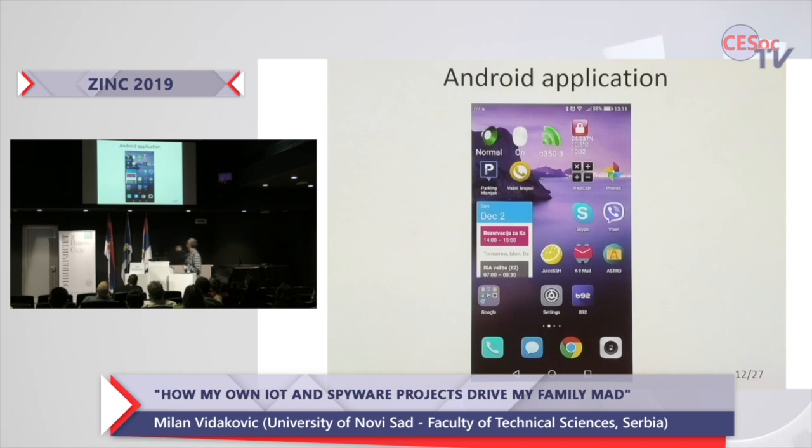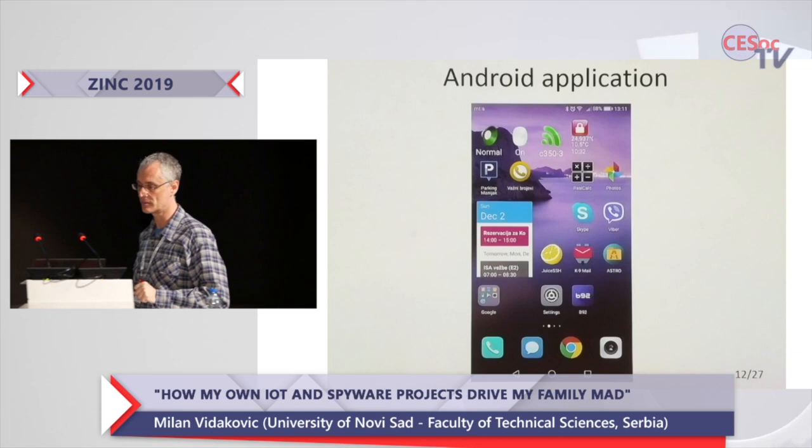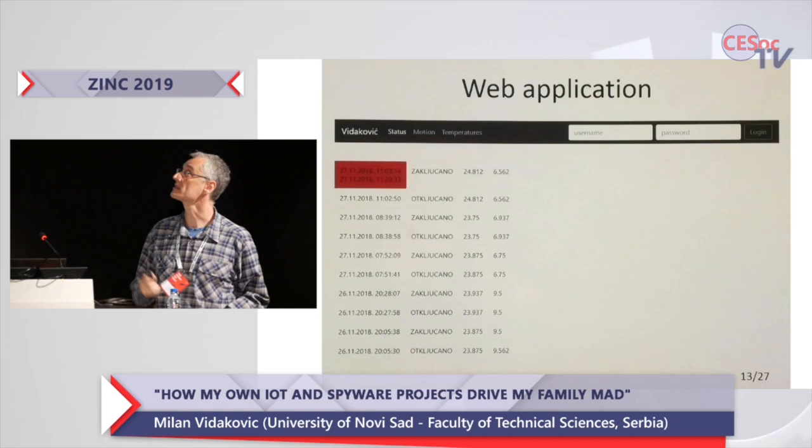This is the Android application. This icon of my Android app shows a red lock, which means the door is locked — and it was locked at 10:32. I also placed information about temperature inside and outside the apartment. When the door is unlocked, the icon momentarily changes to green. I get a timestamp of when the door was unlocked, and if I'm a bit paranoid I can tap the icon to get the immediate current status of the door.